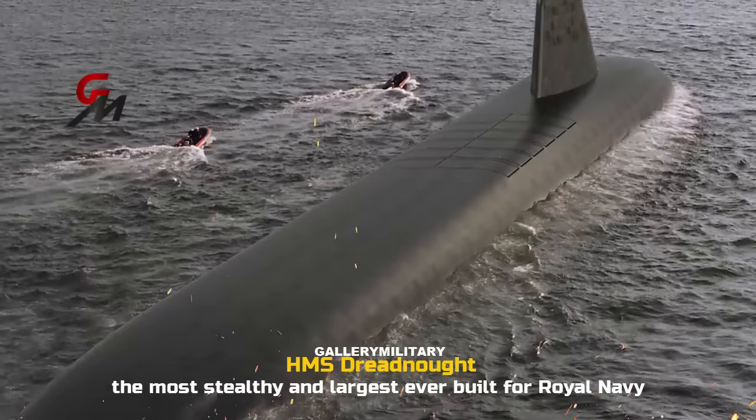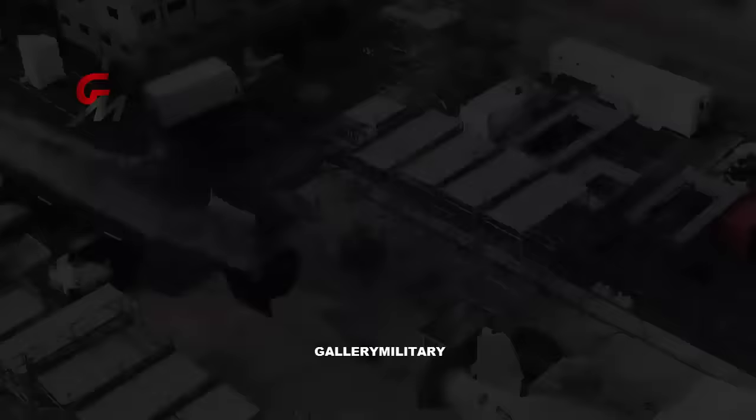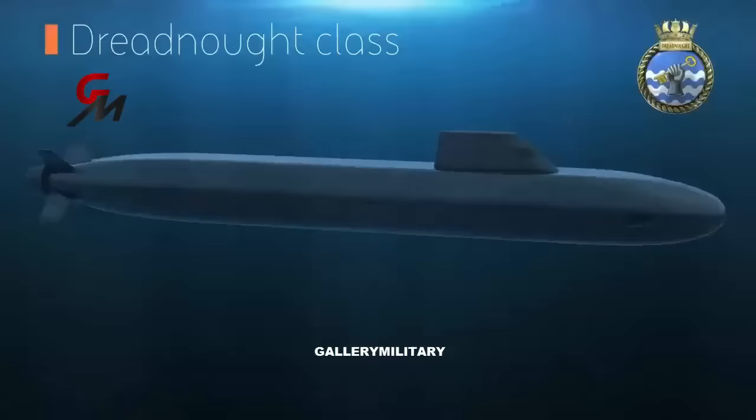HMS Dreadnought and HMS Valiant, the first two ships, are already under construction. The Dreadnought is destined to take over Britain's nuclear deterrent in the 2030s. These new classes will be larger in order to include a number of new stealth features.